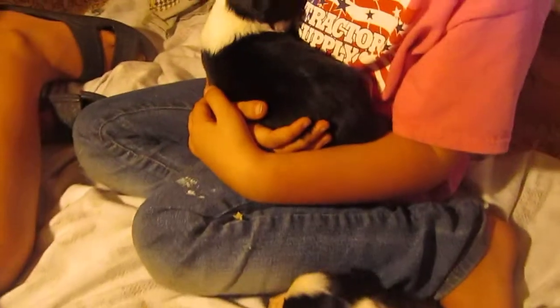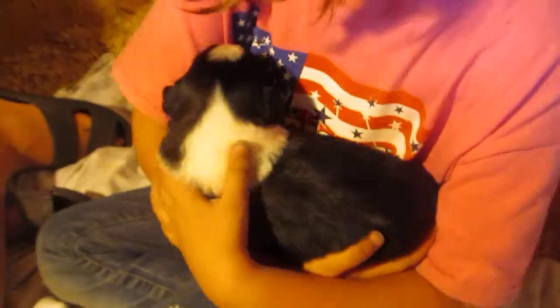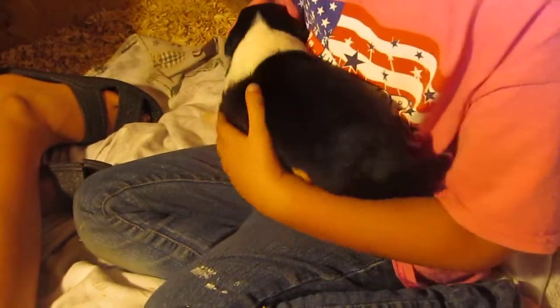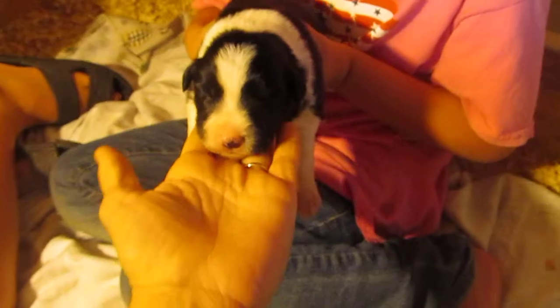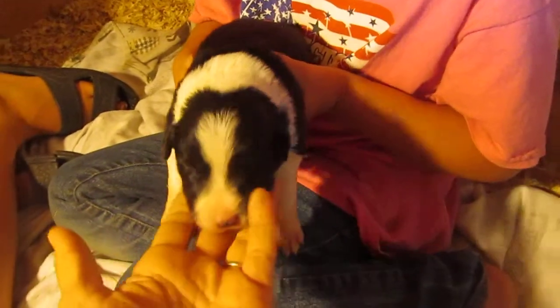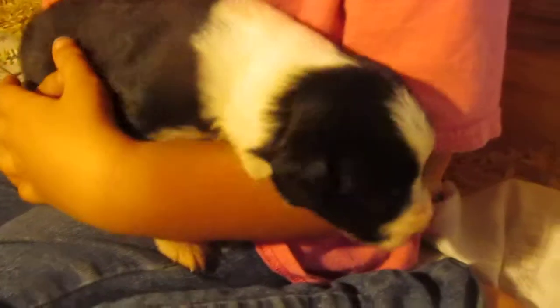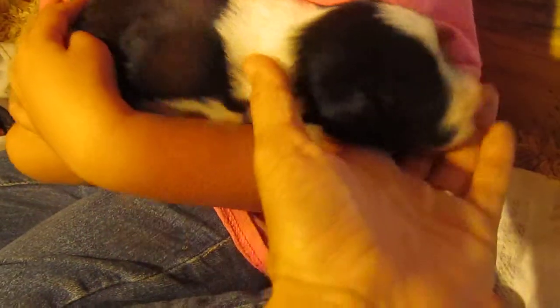Sarah has boy number one. Can you turn him around so we can see his face? There's boy number one. He has a blaze, a full collar, a little bit of black on the left. He's trying to snuggle up with her and go to sleep.